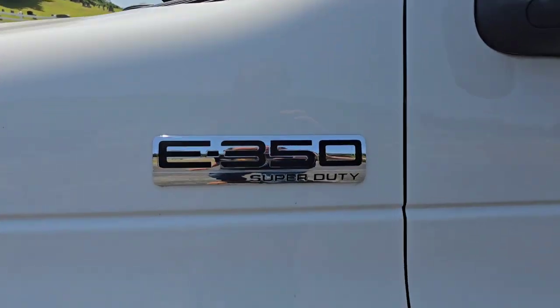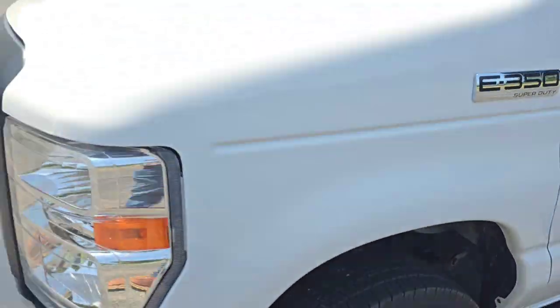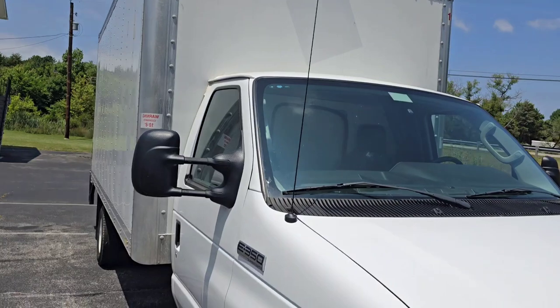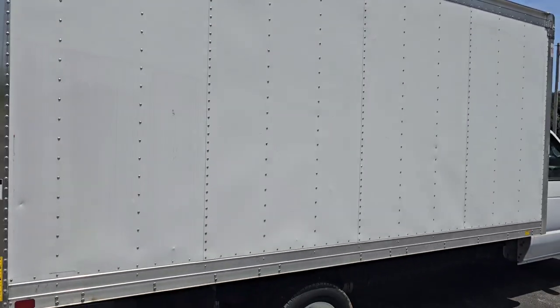We got that E350 Super Duty — it's a 7.3-liter — and this thing gets up pretty good, pretty fast. It has a 5,000-pound payload capacity, so it's plenty for what I'm going to be hauling in there. I don't plan on putting any more weight than that in there. I'm sure it could hold more, but we're excited to finally get this.